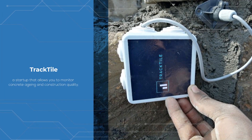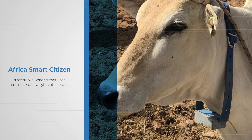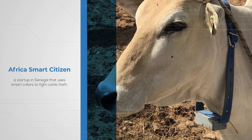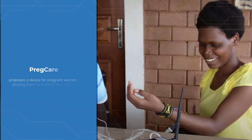Tractile is a startup that allows you to monitor concrete aging and construction quality. Africa Smart Citizen is a startup in Senegal that uses smart collars to fight cattle theft. Pregcare proposes a device for pregnant women, allowing them to monitor their health.